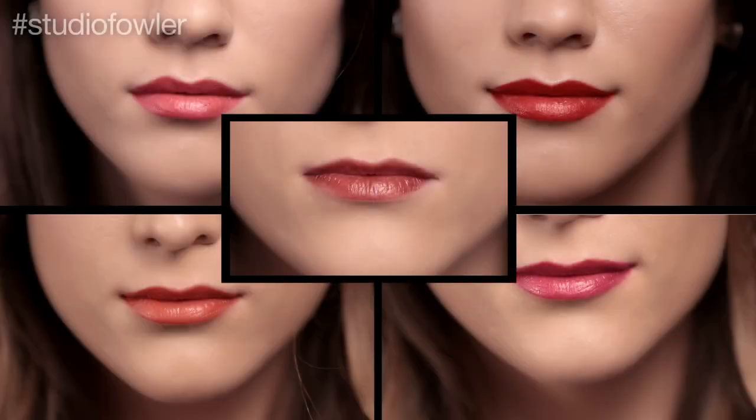Hey guys, we're Ellen Blair and welcome to Studio Fowler! This spring is all about fresh, vibrant, and bold lip colors. We're going to show you how to wear this season's hottest colors, everything from pink, red, orange, berry, and wine. So sit back, relax, and enjoy the show.